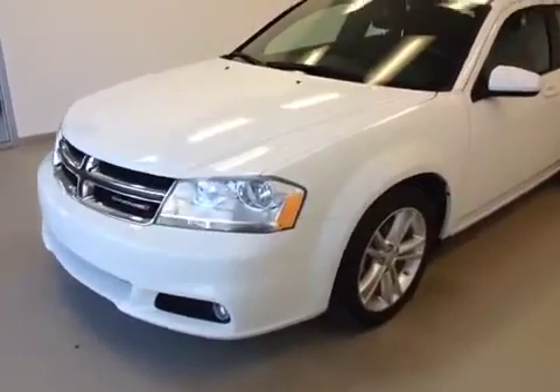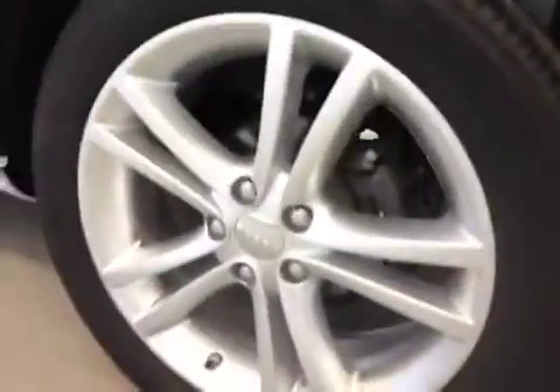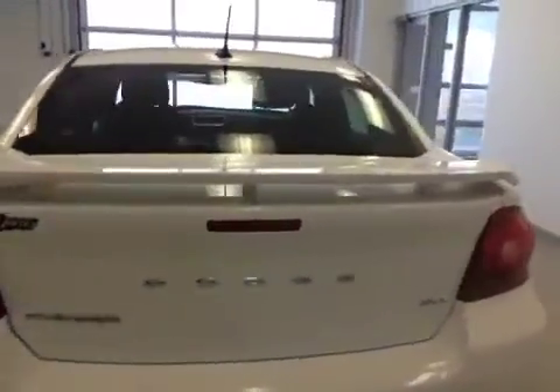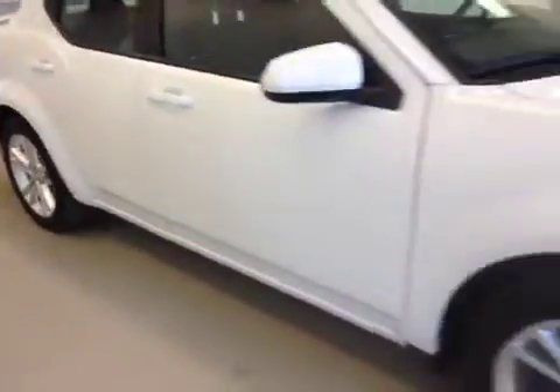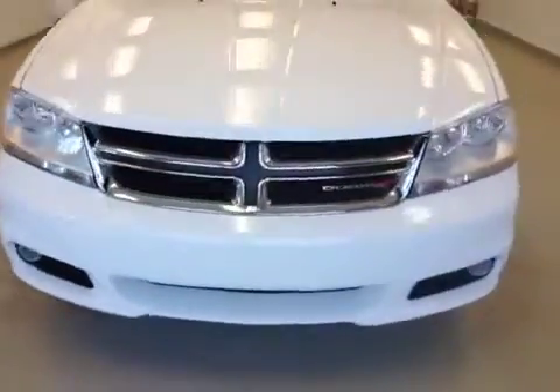Stock number one three two three zero eight, 2012 Dodge Avenger SXT, 18-inch rims, four-door car, bright white. 2.4 liter engine, front-wheel drive.